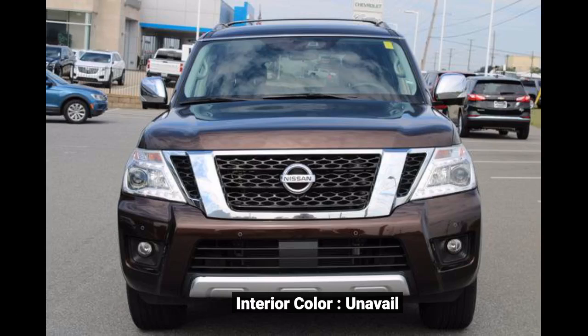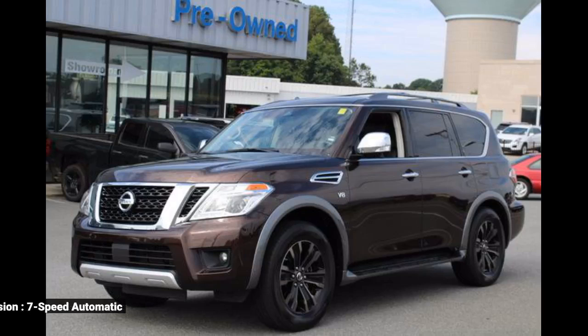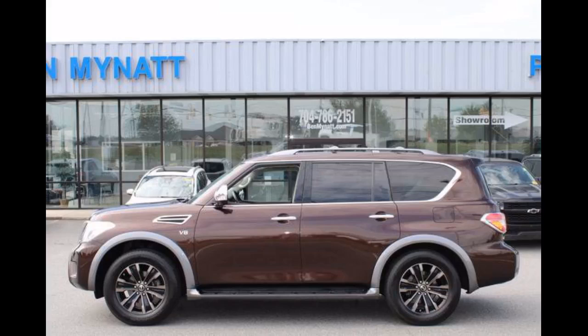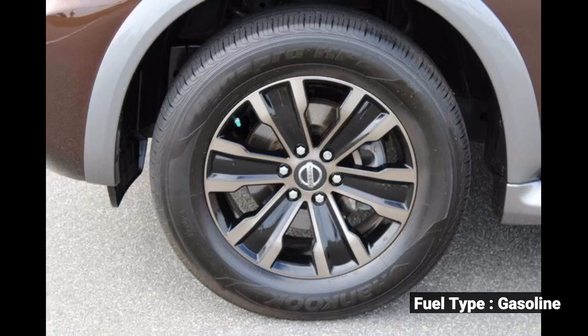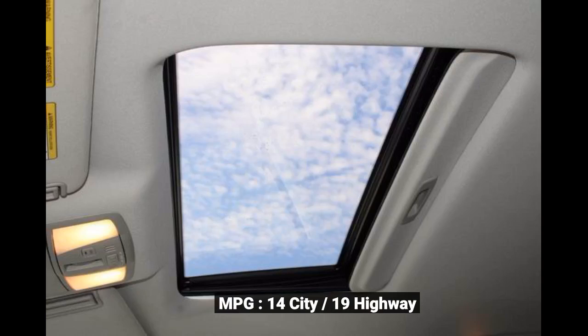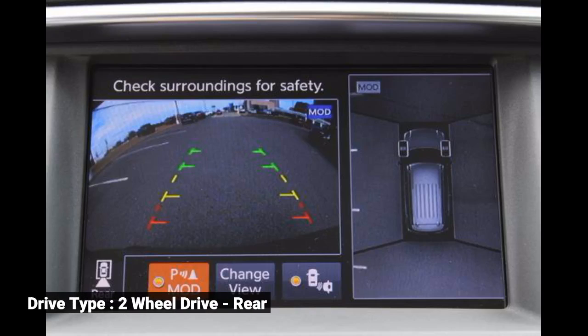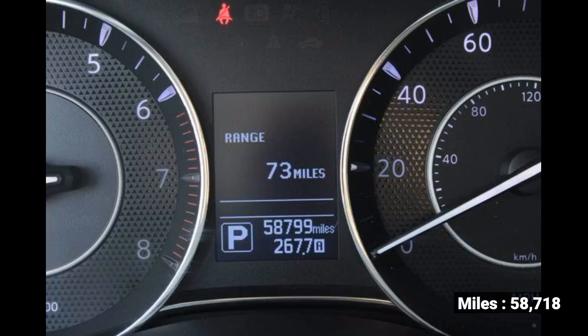Interior color: unavailable. Transmission: 7-speed automatic. Exterior color: brown. Fuel type: gasoline. MPG: 14 city, 19 highway. Engine: 8-cylinder. Drive type: 2-wheel drive, rear. Miles: 58,718.